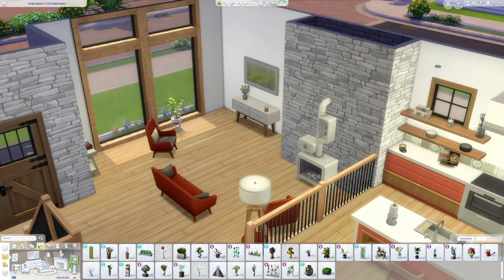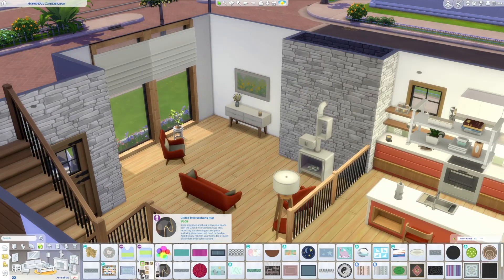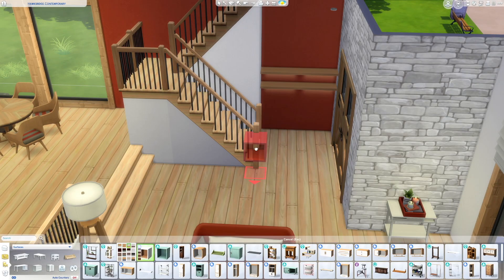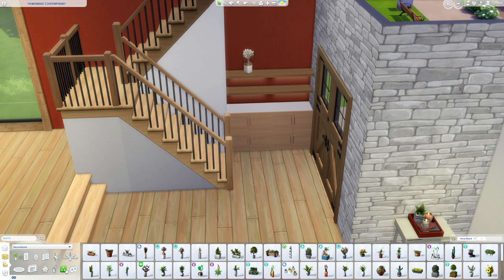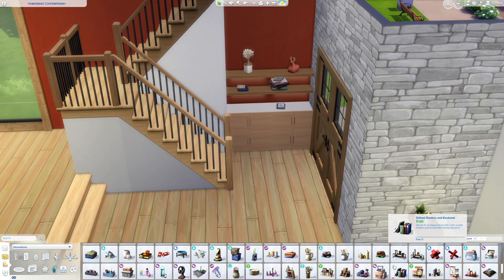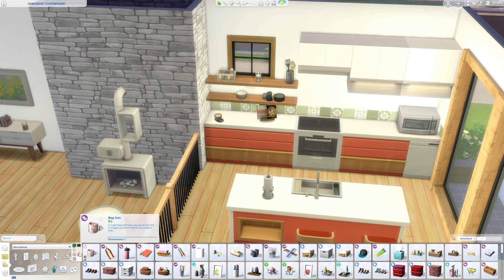Behind the front door I used the new shelving from the Home Chef Hustle stuff pack and created a bookcase or drop zone area. I used a mixture of Dream Home Decorator cabinets stacked together with open shelves above, and I think this looks really cool. I put some clutter around to make it look lived in — a neat little nook to decorate, a nice focal point kind of tucked away.